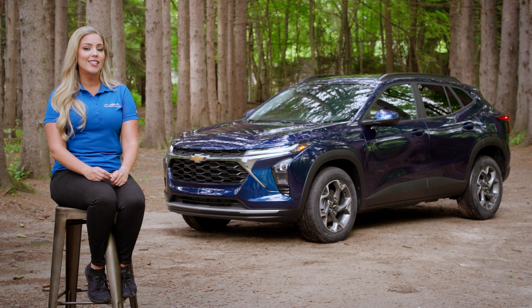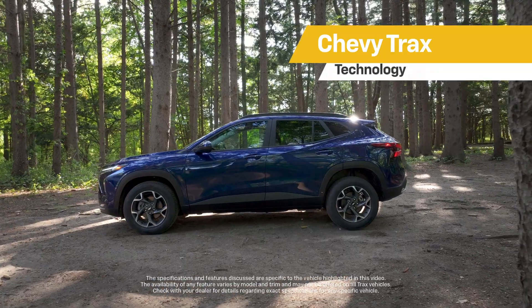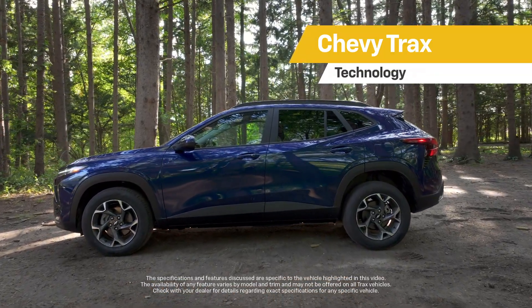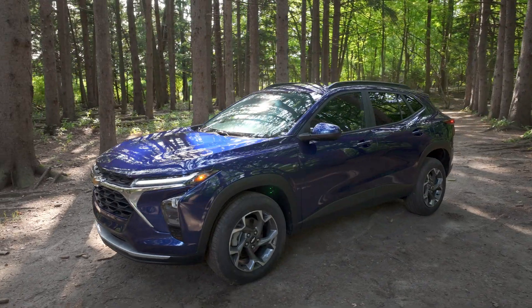Hi, I'm Shannon, and I'd like to introduce you to the Chevy Trax. Trax is Chevy's small SUV, but don't let its size fool you — because although it's a small SUV, this Trax is so much more.